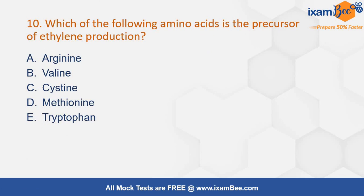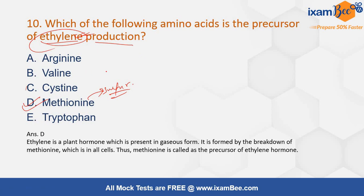Which of the following amino acids is the precursor of ethylene production? Options are arginine, valine, cysteine, methionine, or tryptophan. For ethylene, the precursor is methionine. This is also a sulfur-containing amino acid. Note that both cysteine and methionine are sulfur-containing amino acids, but the precursor of ethylene is specifically methionine.